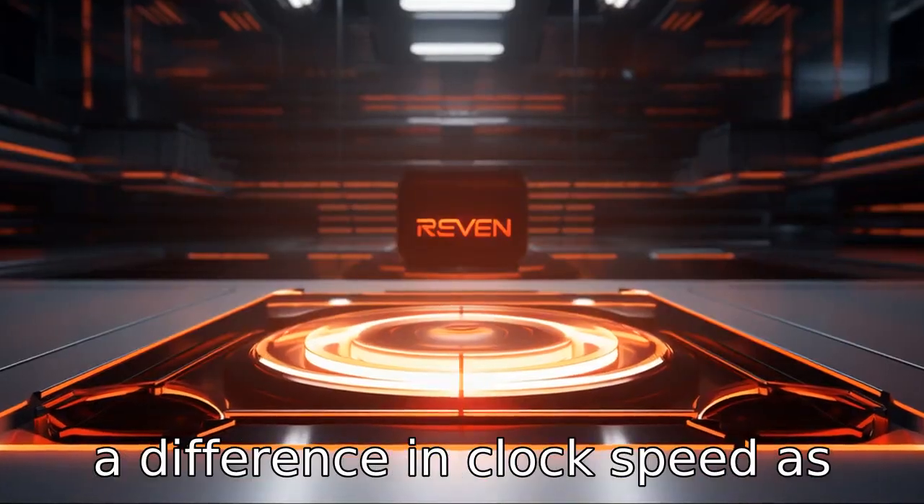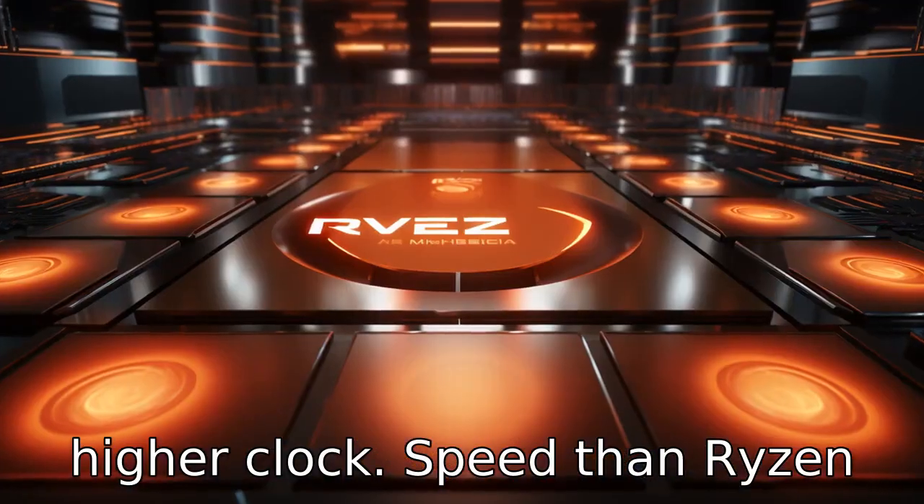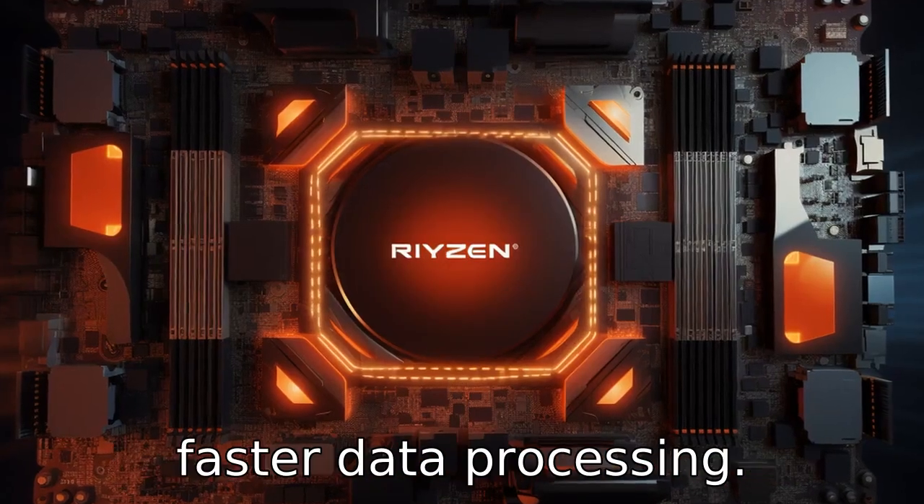Difference 3: There's a difference in clock speed as well. Ryzen 9 normally has a higher clock speed than Ryzen 7, which translates into faster data processing.